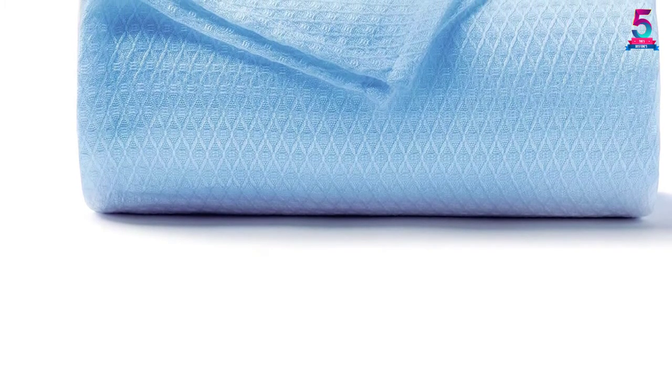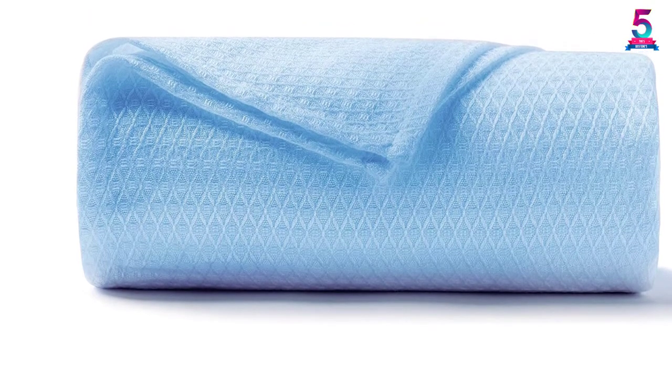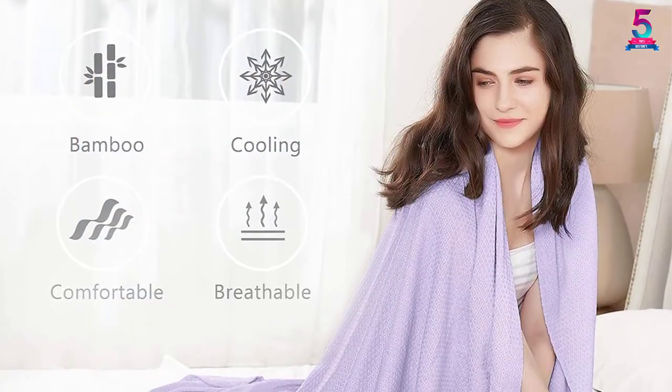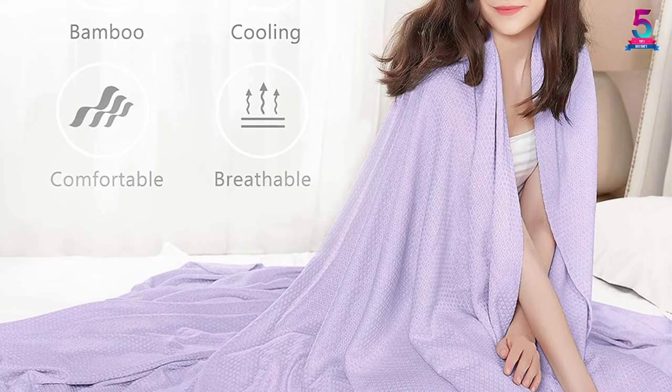Not only that, but the blue finish is eye-catching, modern, and easy to coordinate with the existing decor — mix and match it with your room style, furniture, and other elements. In addition, this accessory is made from premium bamboo for added softness and durability. We love the smart fabric of this best summer blanket that offers excellent airflow.